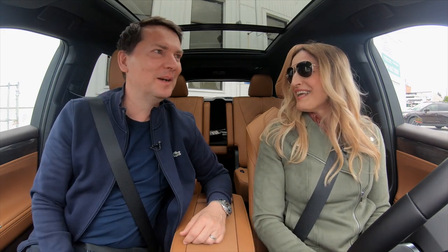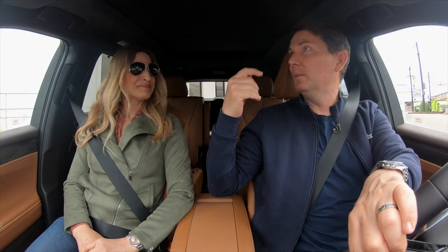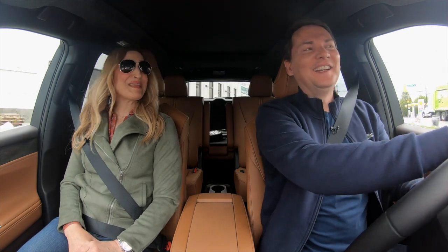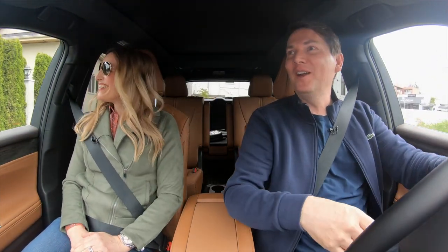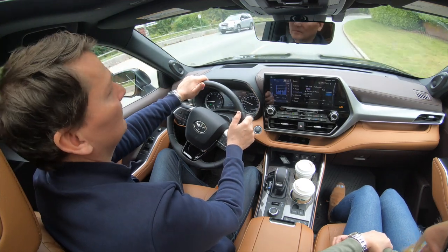The center-console tray used to go all the way across and is now smaller and split into two. The center armrest is also smaller and the cargo area isn't quite as big as the old one. If they put the 12.3-inch screen on all trims, that could sway things. The panoramic sunroof is big — and Andrea likes it; she would pay extra for it.